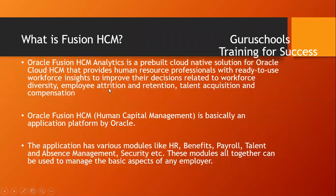Now coming to the course called Oracle Fusion HCM — what is this course all about? Oracle Fusion Analytics is a pre-built cloud-native solution for Oracle Cloud HCM that provides human resource professionals with ready-to-use workforce insights to improve decisions related to workforce diversity, employee attrition and retention, talent acquisition, and compensation. Oracle Fusion HCM is an application platform provided by Oracle, available in the market since 2011.